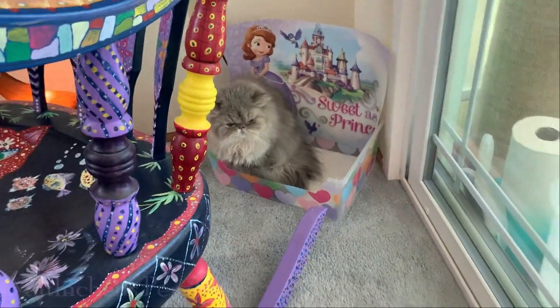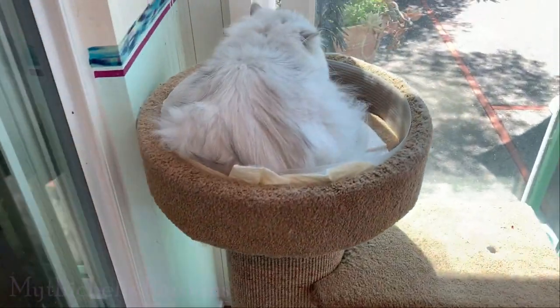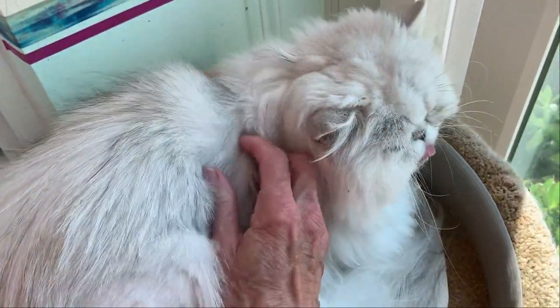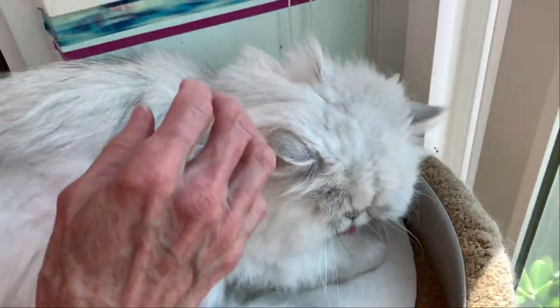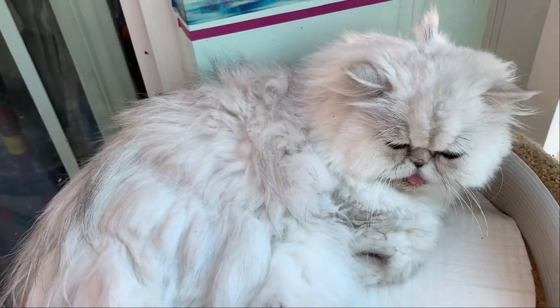And then we have one more — this is Nomad. This is his roost when he's not on the couch or other places. He's enjoying his retirement.